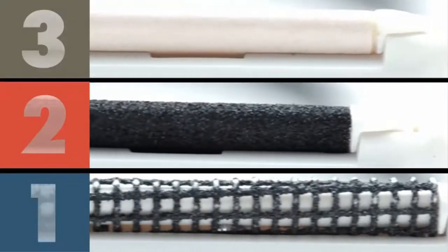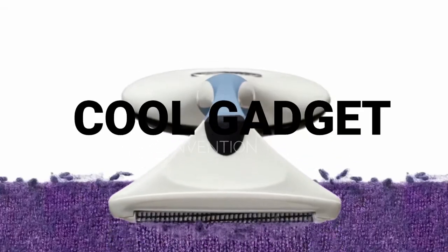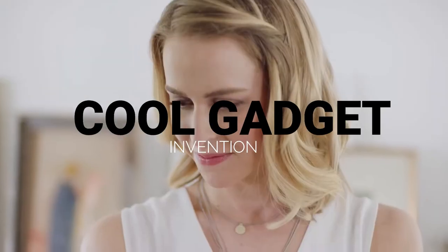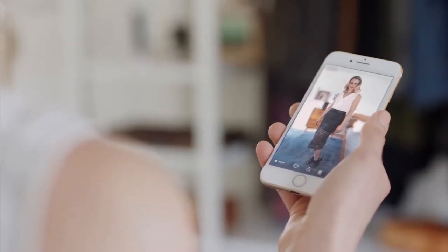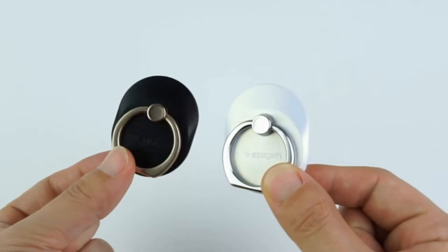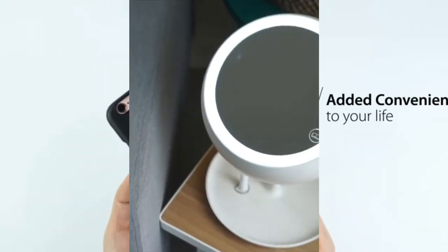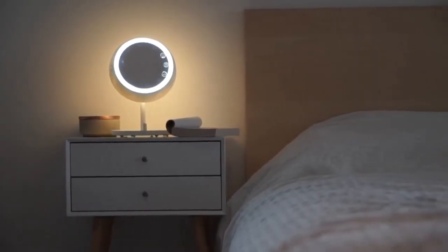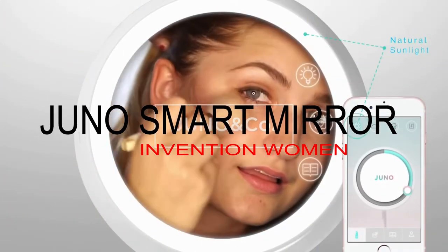Hello guys, welcome to your favorite channel Cool Gadgets. In this channel we will bring amazing tech gadget videos to get you notified about them. In today's video we are going to show you top 5 women's gadgets which will really help women with their makeup and other things. Watch the full video and don't forget to like, share, comment and subscribe. Let's start!